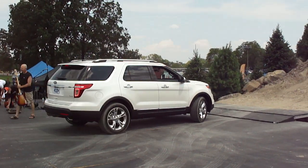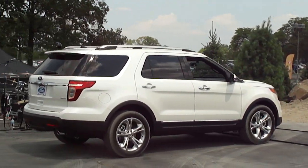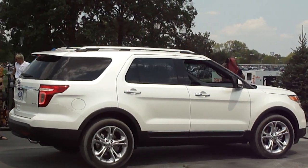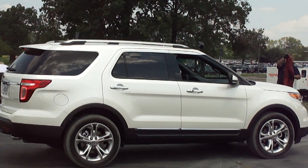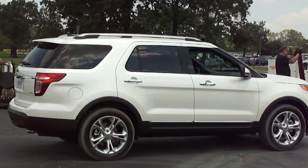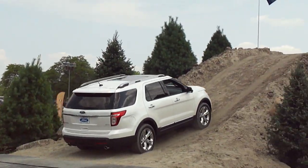Absolutely gorgeous. So I believe this would be the internet's first live-ish video of the next Explorer with its reverse lights on, the LED brake lamps illuminated, and scaling a dirt pile.